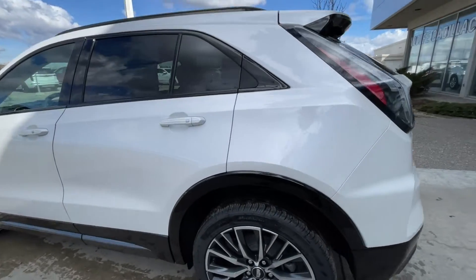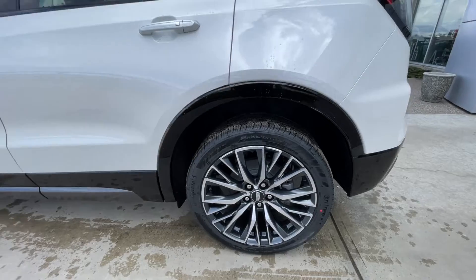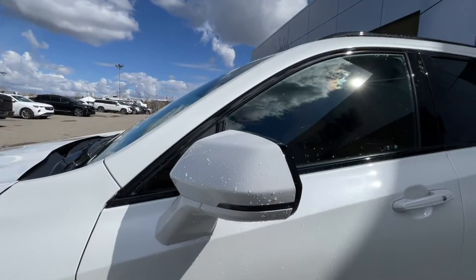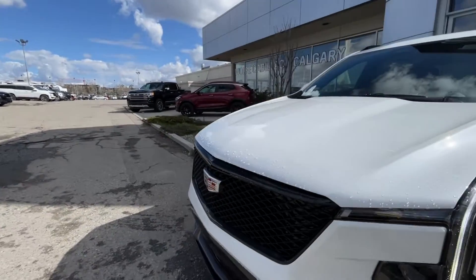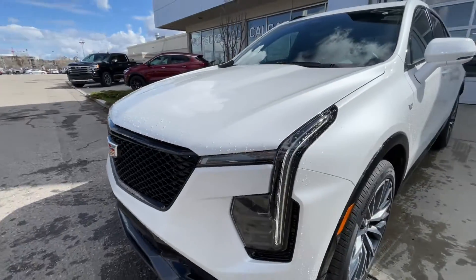Taking a look at the exterior of the XT4, starting off with the 20-inch wheels paired up with Continental Pro Contact tires. We have paint-matched door handles, paint-matched mirrors with LED turn signals, monochromatic Cadillac badges on the fenders, a Cadillac badge in the center of the sport grille at the front of the vehicle, LED daytime running lights, and headlights.